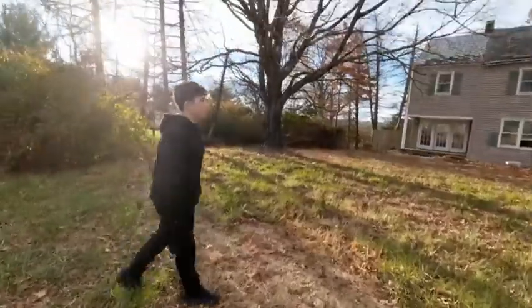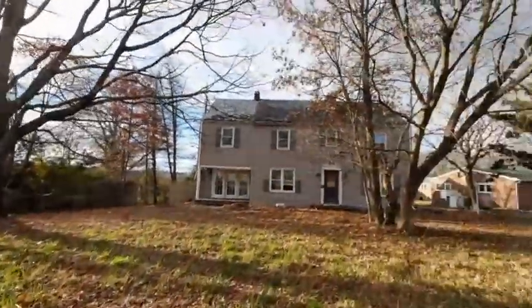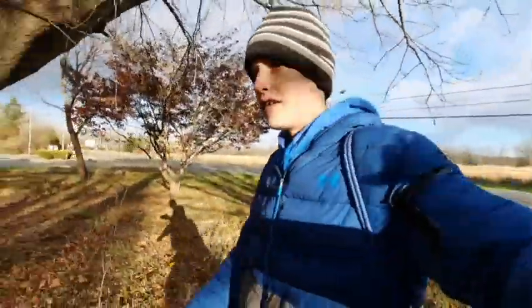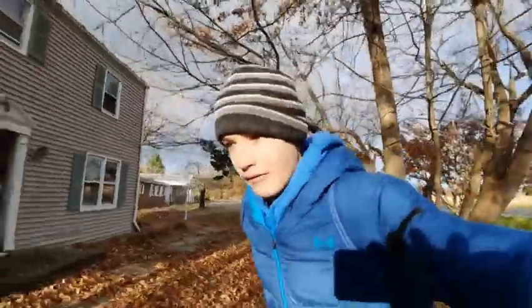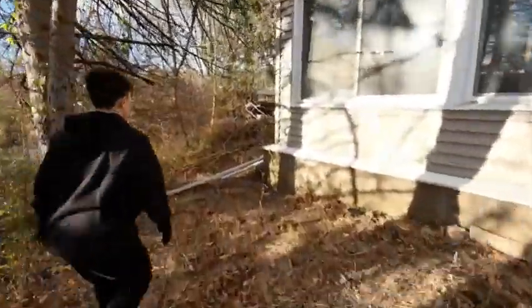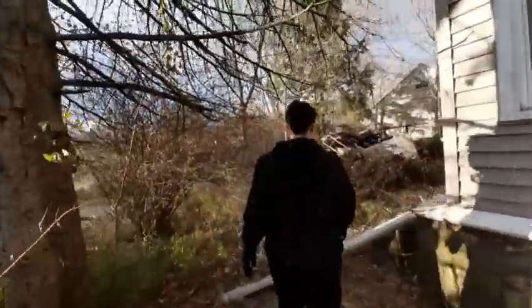What's up guys, welcome back to another YouTube video. I am with Pilar right now and we are at the abandoned house. We're going to be exploring the inside this time. If you didn't see the last video, we actually found a door that was around back here, so we're going to take a look at that. Let's start the video.